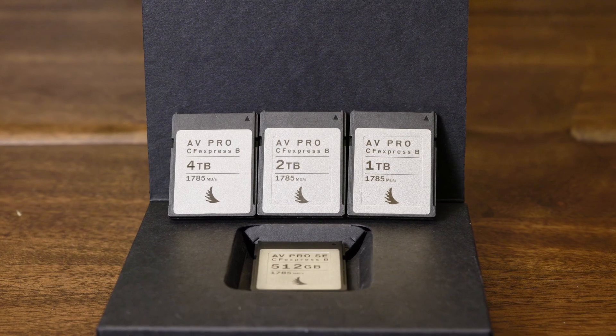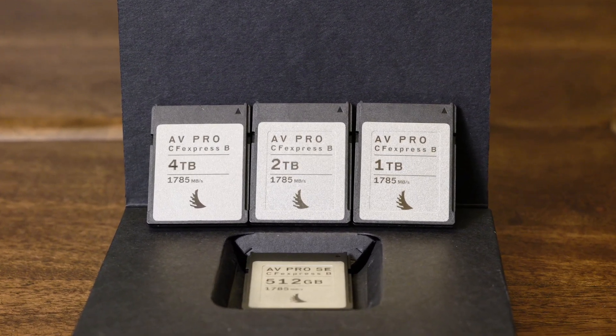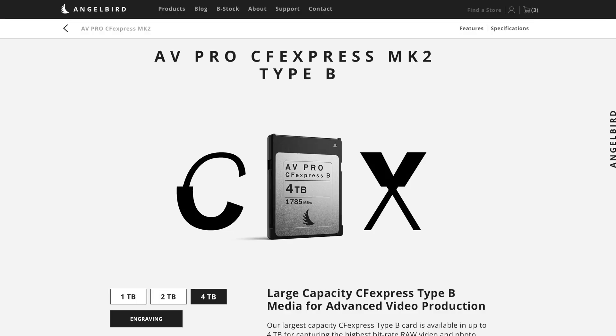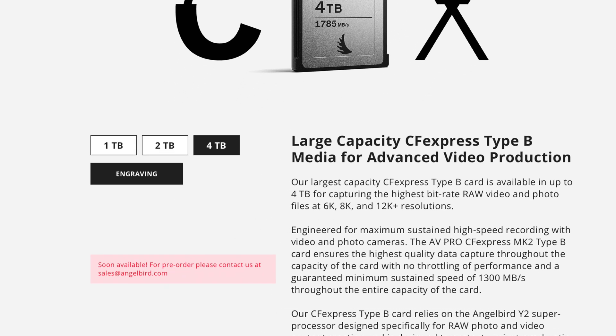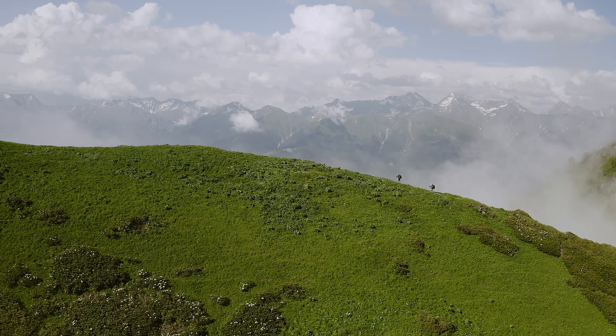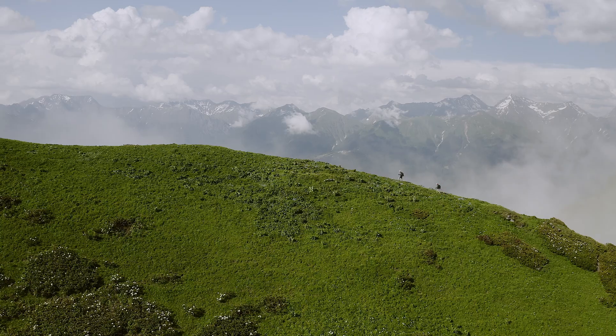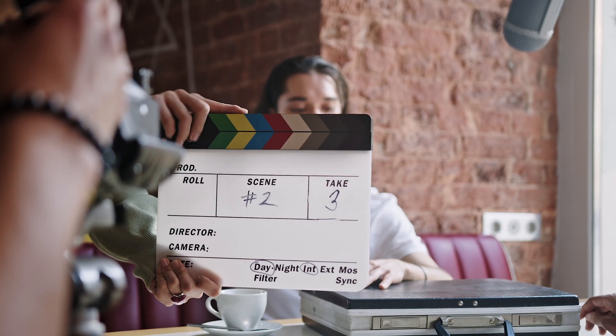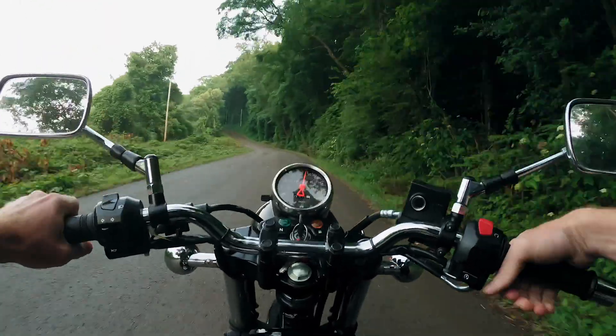But the AVPro CFexpress Mark II is my favorite. It comes in three sizes: 1TB, 2TB, and 4TB. The 1TB and 2TB are available for sale right now on Angelbird's website, but the 4TB is available for pre-order and ships in March. These cards are capable of a staggering 1300 megabytes per second write, and the maximum write speed is 1550. This is really your all-round card — if you shoot a lot of video, 8K or 4K at high bit rates, this gives you enormous capacity aimed at video production, advanced cinematography, travel, and television and video productions.